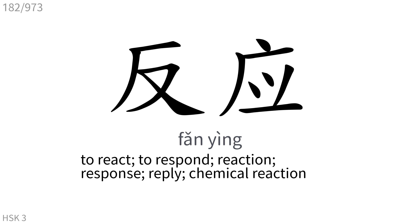反应: To react, to respond, reaction, response, reply, chemical reaction.